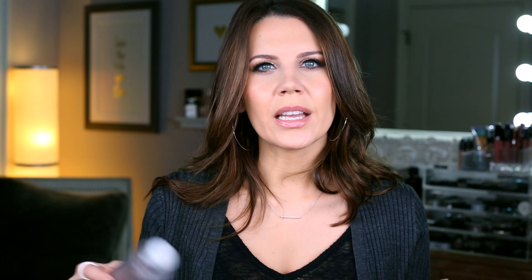I recently put to the test this Dr. Brandt Dual Fusion Water. This is a cleanser and makeup remover for face and eyes — the Extend Your Youth version, so it has some anti-aging properties. It's nice, it's great, but all in all I'm not going to repurchase it. It's really expensive, so I used it because I had it, but no thank you.